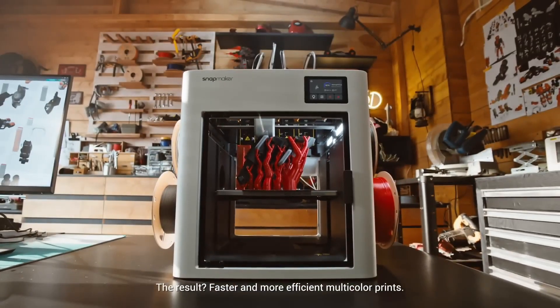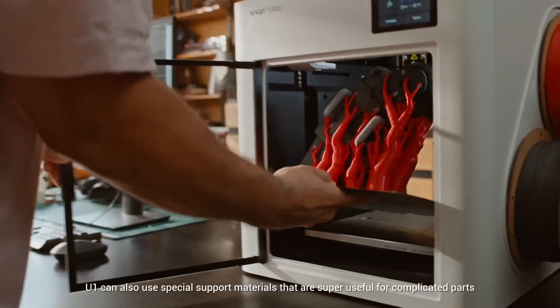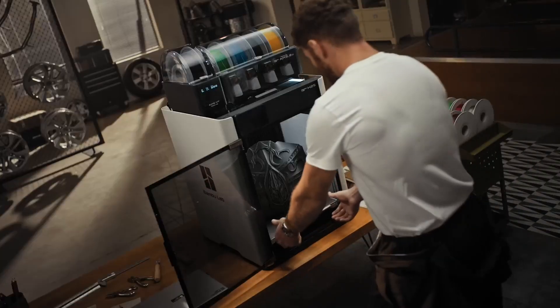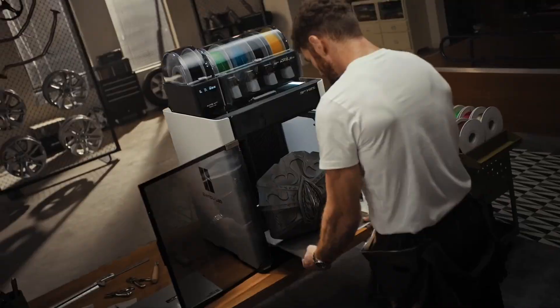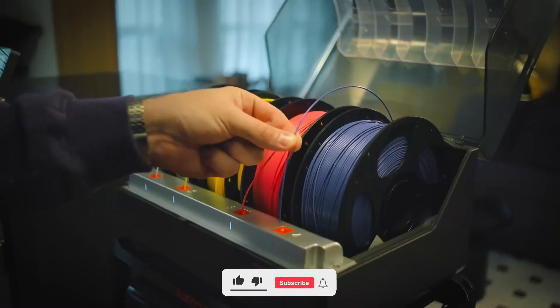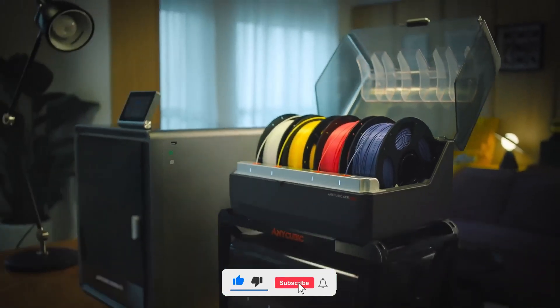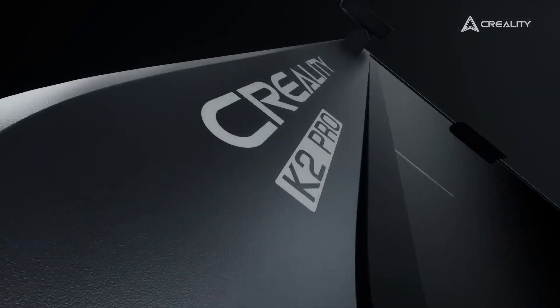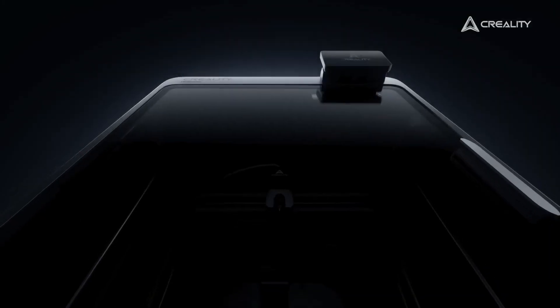Hello everyone. If you're looking for the best 3D printers in 2025, you're in the right place. We've selected the top 5 models offering excellent performance, precision, and value for every need. Make sure to subscribe for more tech updates and share your thoughts in the comments below. Let's dive in.